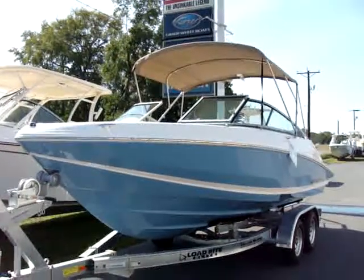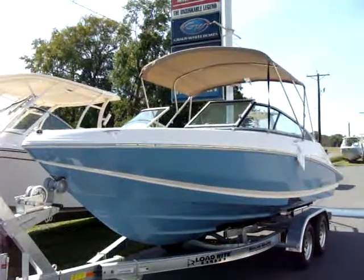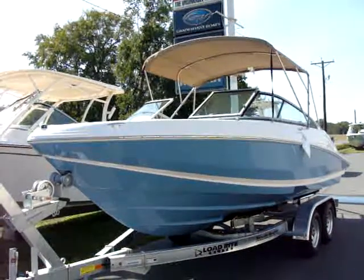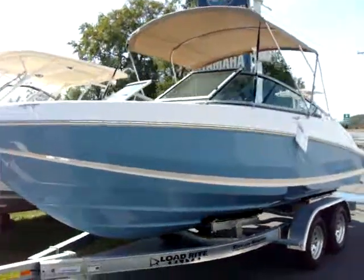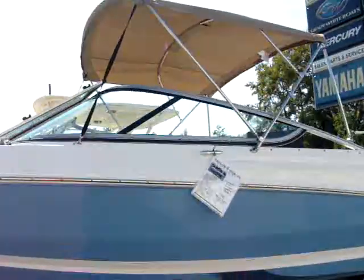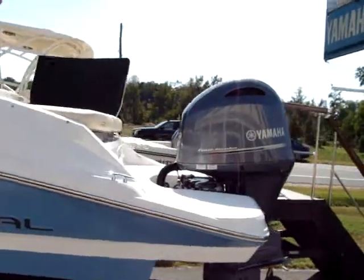Today we're looking at Taylor Marine Center's 2020 Regal 21 OBX, featured here in the hull color of steel blue with the white boot stripe and blue steel bottom. It's powered by Yamaha's F-150 four-stroke engine.